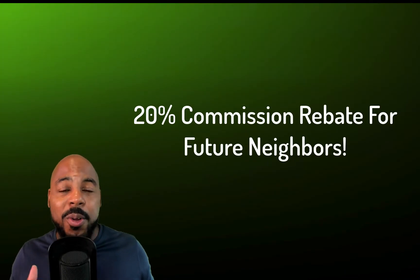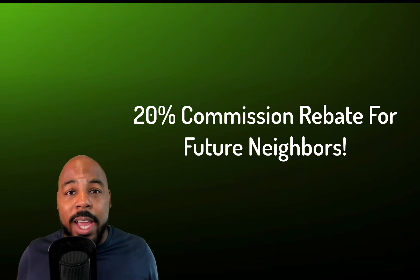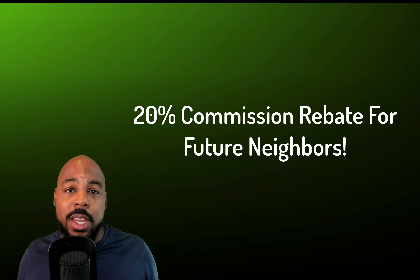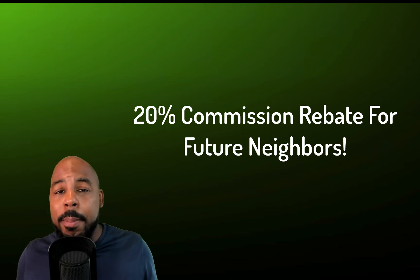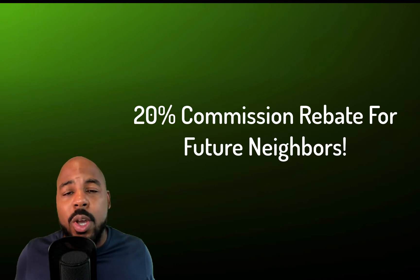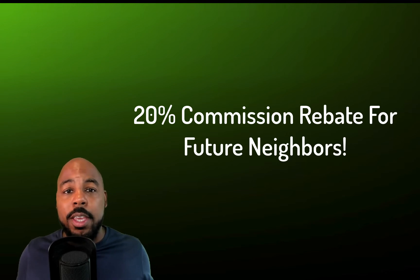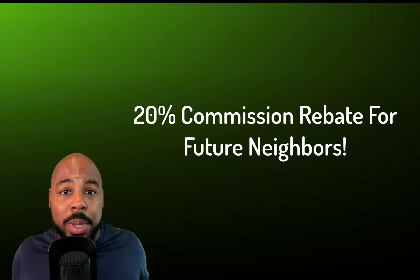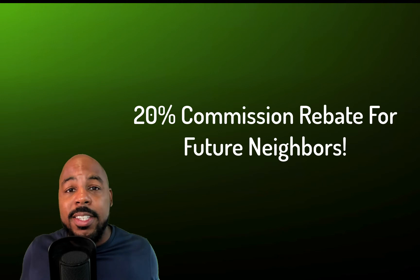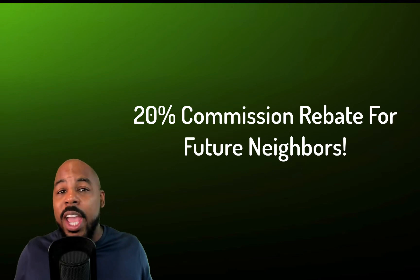I am a real estate broker, and anybody that's moving to the Blackhawk area — if you need a little bit of help finding a home, I'm offering a 20% commission rebate for anybody that's moving into the area. You can use that to help buy down your interest rate, pay your closing costs, or go towards your down payment. I want to give back to the people coming into this community and get to know you guys. Just shoot me an email, mention this video, and I got you.